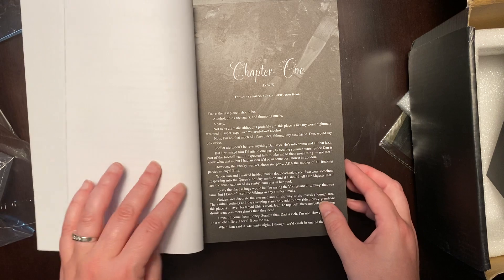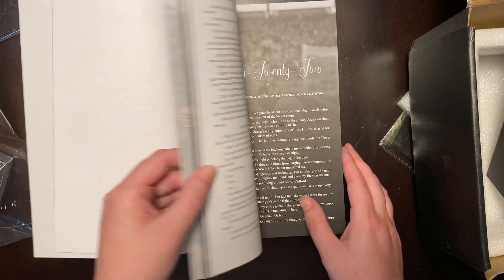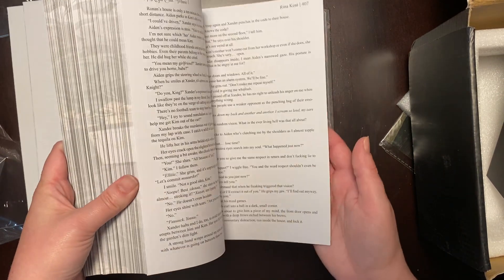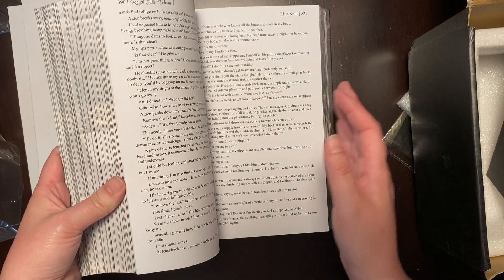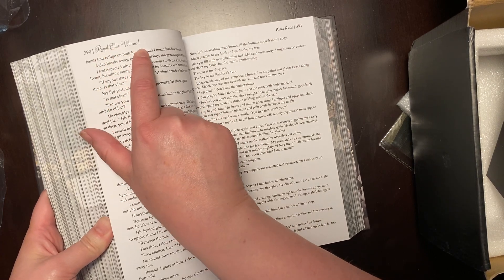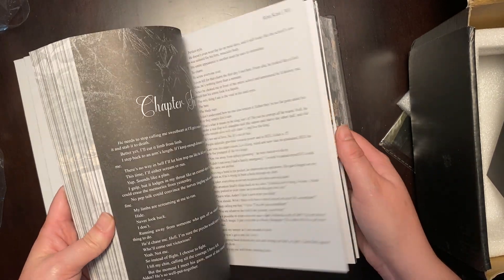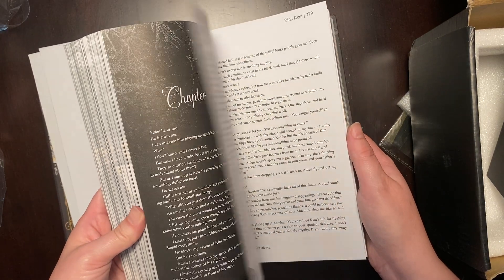So here we have the first book, chapter one. There's some art with sport themes. The header just says Royal Elite. What would be nice is if the headers, instead of saying Royal Elite Volume One, told you which book you are currently in — I think that would be helpful if they're going to continue to do omnibuses.